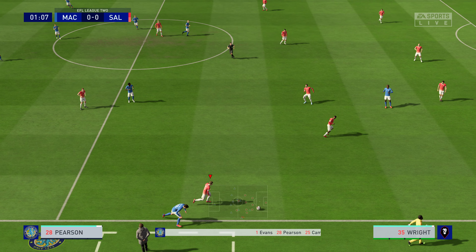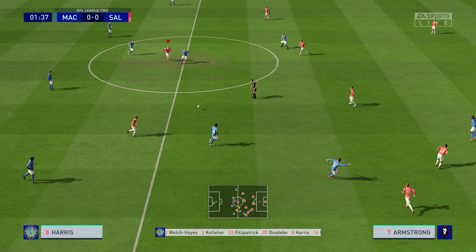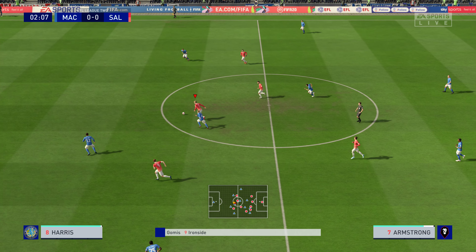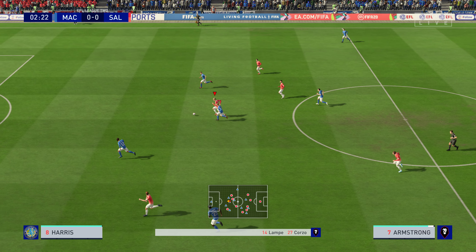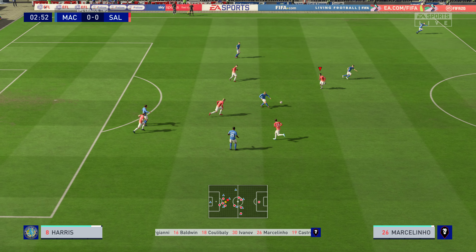This is the Macclesfield Town team that's just been announced. And what looks, Alan, very defensive, but there's flexibility in the side. Yeah, and I think with this shape, so much depends on the wing backs — how much they are allowed to get forward and what they can do when they do get forward.